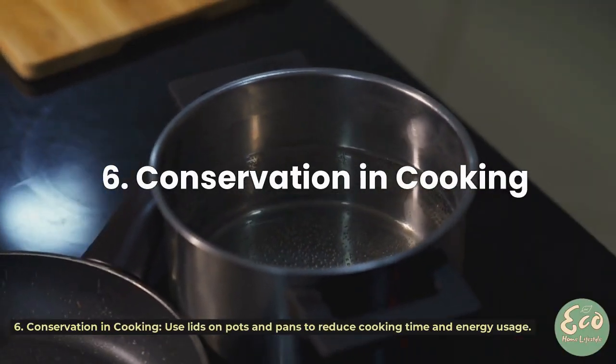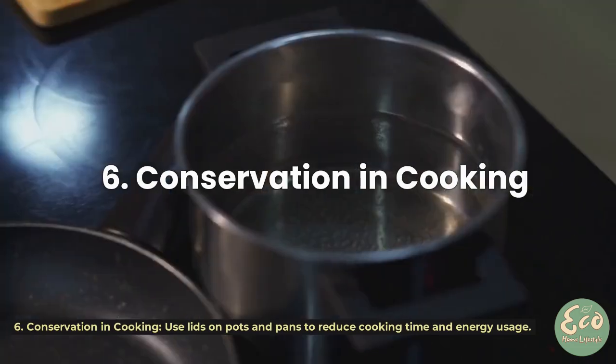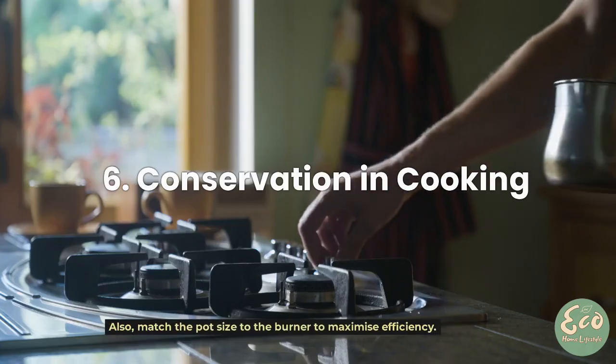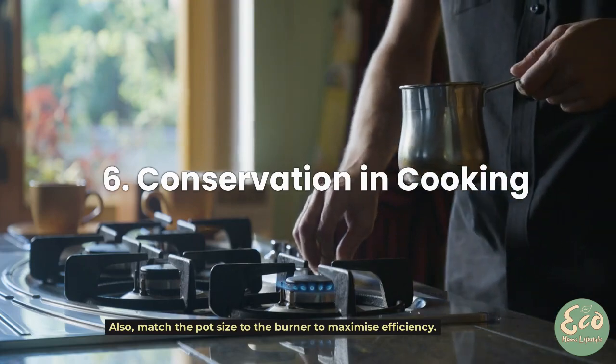Tip 6: Conservation in Cooking. Use lids on pots and pans to reduce cooking time and energy usage. Also, match the pot size to the burner to maximize efficiency.